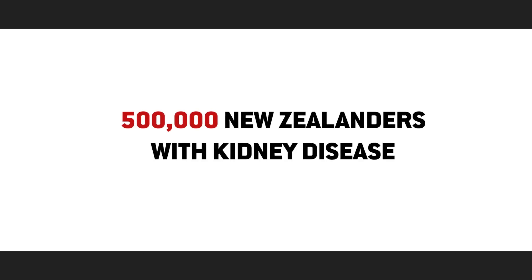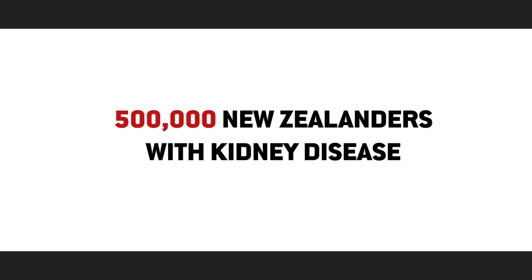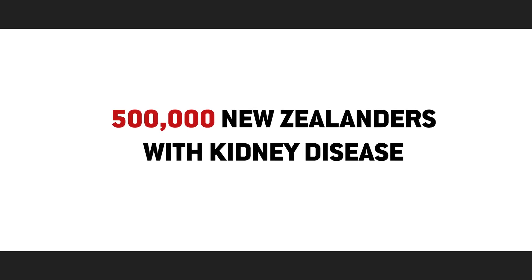Thankfully we are now both fully recovered and back taking on the world. We both really want to give back and make a contribution to support Kidney Health's goal of ensuring better outcomes for the 500,000 New Zealanders who have kidney disease, many of whom are unaware of their kidney condition. True story.